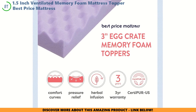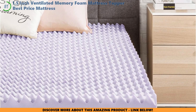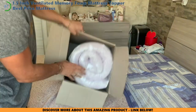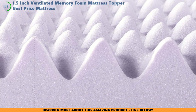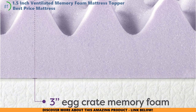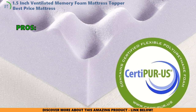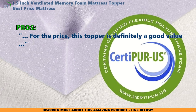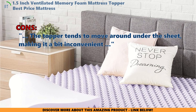It's not just comfy — it's tough and supportive too. No matter how you sleep, on your side, back, or belly, it's like having a dependable buddy that just gets you. Plus, it's super safe to sleep on with its CertiPUR-US certification — no nasty chemicals. So does the best-priced mattress topper really deliver? You bet! It brings together cloud-like comfort, a breath of cool air, and soothing support. Customers say it made their bed so comfortable they never want to get out, and it's definitely a good value for the price. A few noted the topper tends to move around under the sheet, making it a bit inconvenient.